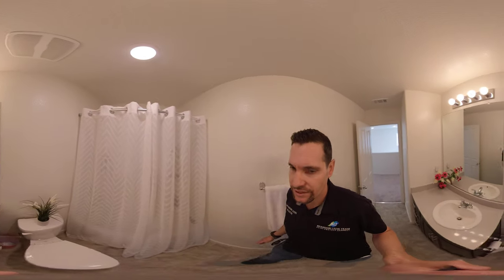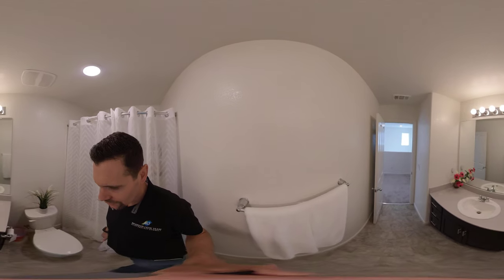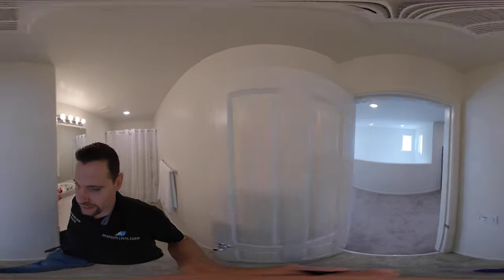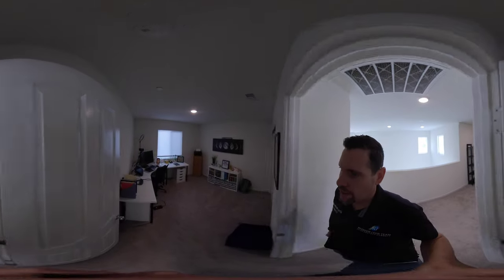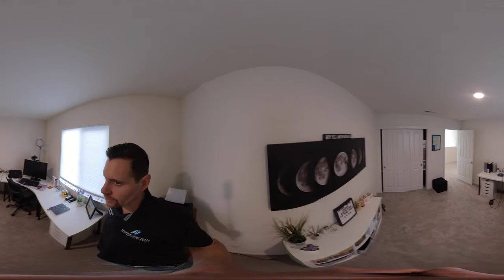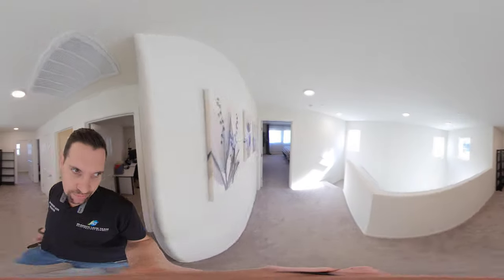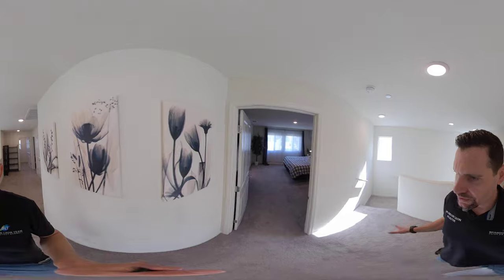Nice upgrades here — very clean, move-in ready. There's one child and a few dogs who remain downstairs, so everything is nice and clean and tidy. Bedroom number two is used as an office, never formally a bedroom. And lastly, we have the master bedroom right at the top of the stairs.